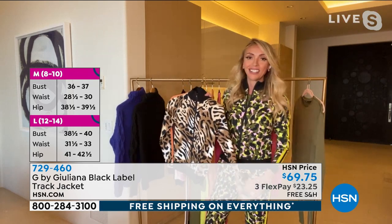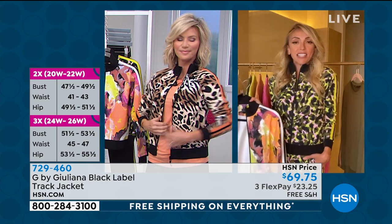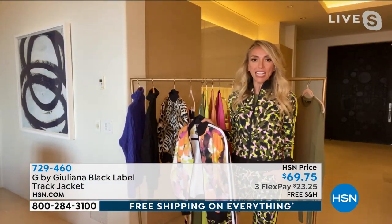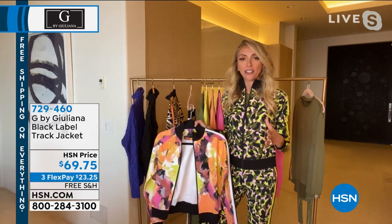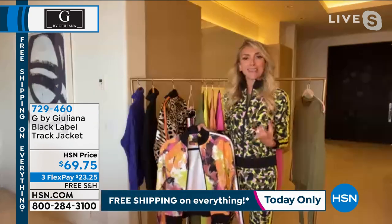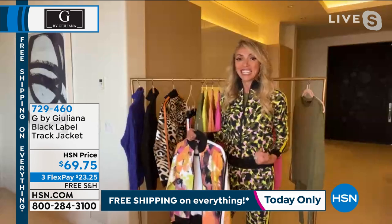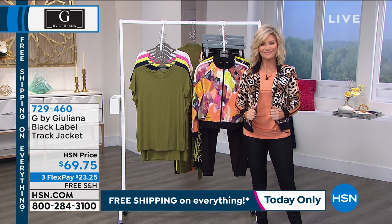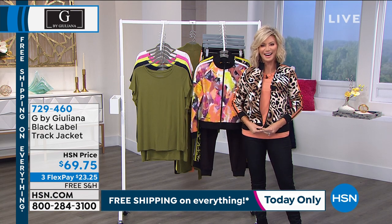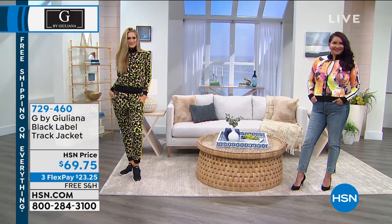Remember, the old track suits were bulky and heavy — they weren't done in this gorgeous, soft, stretchy knit. They were very restricted. Now this is very high-end looking, very couture style. It's cool, a little more form-fitting, super stylish. These tracksuits are all the rage right now. You can wear them with sneakers, but you can also dress them up with a boot, even a heel, a moto jacket over them. They are so big in fashion right now.